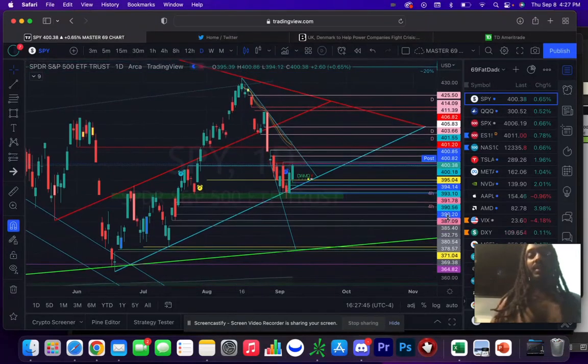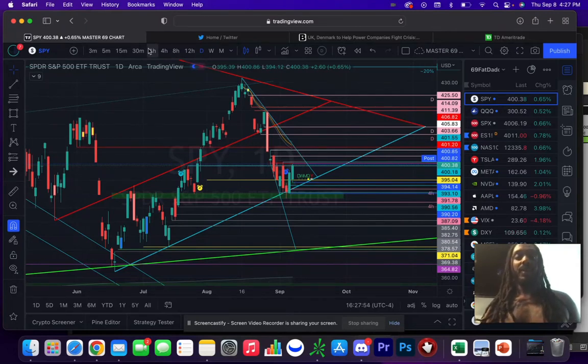Got a daily update video on SPY. Like I said this morning, you gotta be careful trying to be bearish while it's holding above 395.